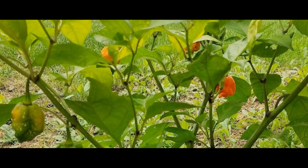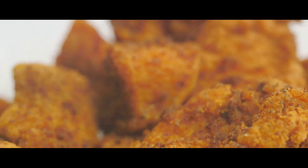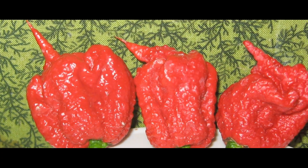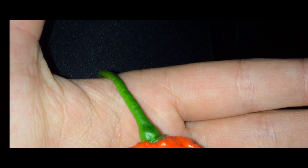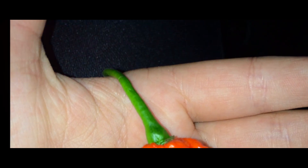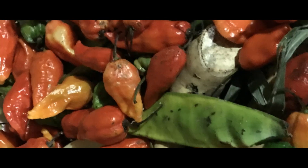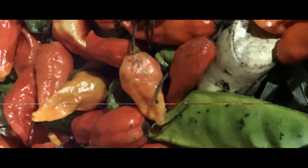And for the daring snackers out there, imagine Carolina Reaper flavored chips, popcorn, and even candies. And let's not forget its potential medicinal uses. Some studies suggest capsaicin, a compound found in the Reaper, might have health benefits, including pain relief and boosting metabolism. So it's not just about the heat — it's about the flavor it adds to your dishes, too.